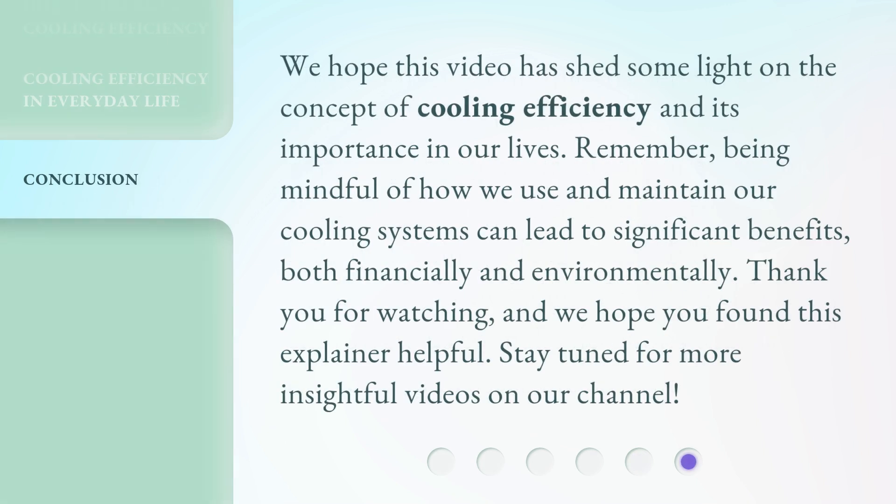We hope this video has shed some light on the concept of cooling efficiency and its importance in our lives. Remember, being mindful of how we use and maintain our cooling systems can lead to significant benefits, both financially and environmentally.